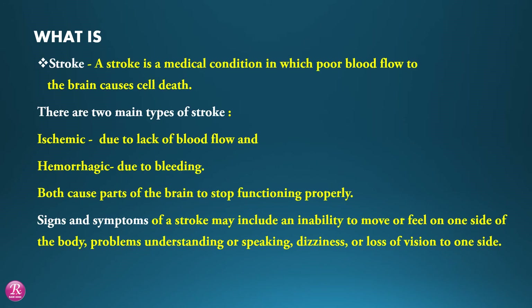Stroke. A stroke is a medical condition in which poor blood flow to the brain causes cell death. There are two main types of stroke: ischemic, due to lack of blood flow, and hemorrhagic, due to bleeding. Both causes part of the brain to stop functioning properly.